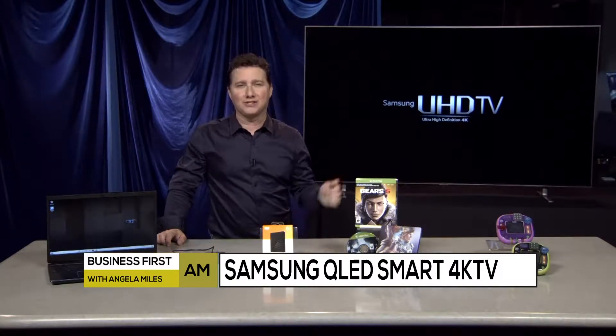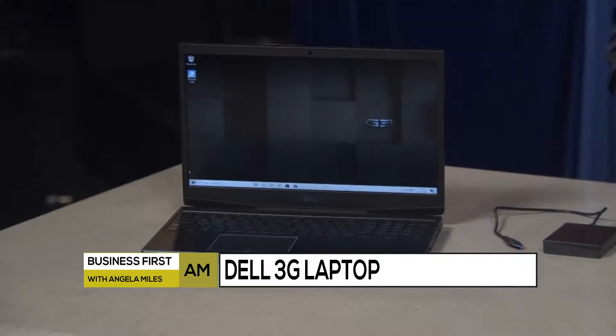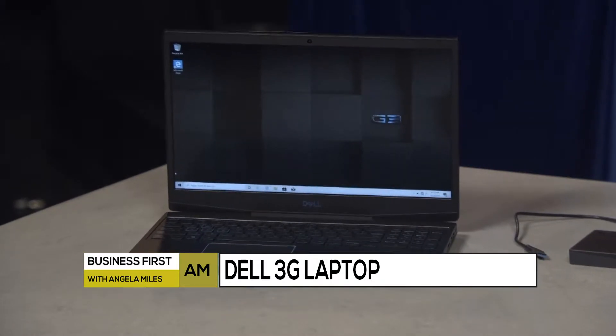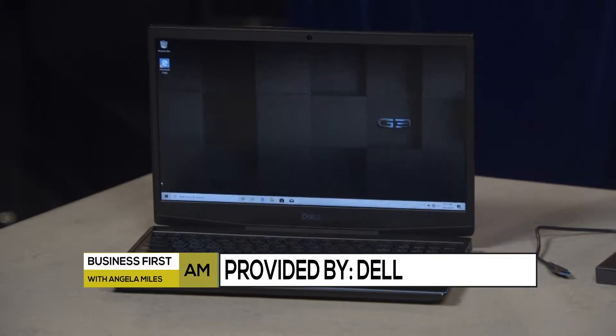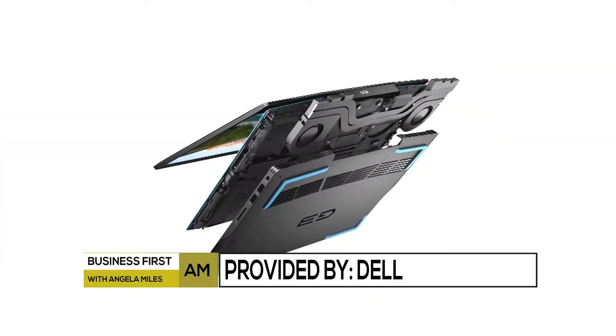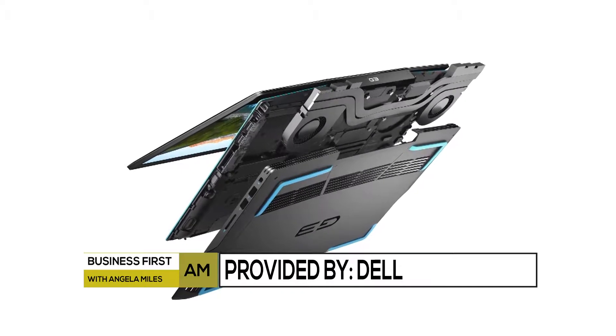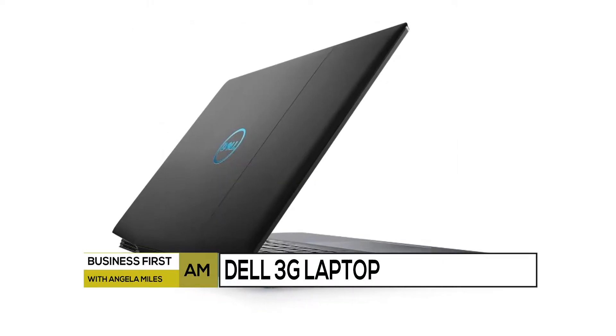Samsung's Q80R starts at $1,999. Now, here's that laptop I was teasing earlier. It's the Dell G315. It's perfect for budget-conscious gamers looking for serious performance. It's a no-compromise gaming laptop, so it's got a gorgeous screen with a fast processor and sleek design. And I love the new Game Shift feature that amps up the power with the click of a button. The Dell G315 starts at just $799 — that's really good for a gaming laptop.